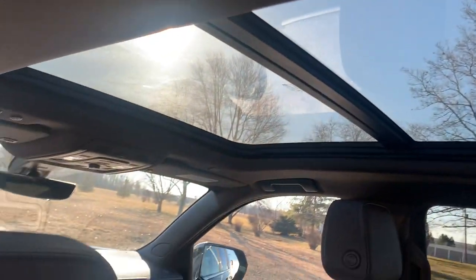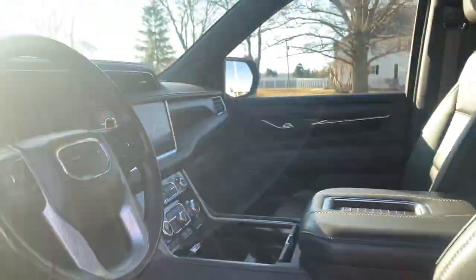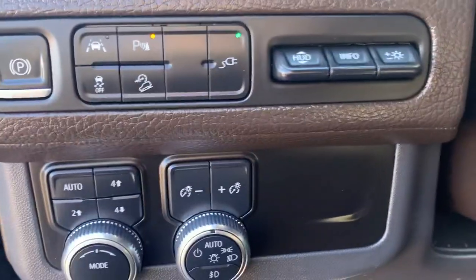Second row seats are heated. Got a sunroof. Both front seats are power adjustable, and it has four wheel drive options.